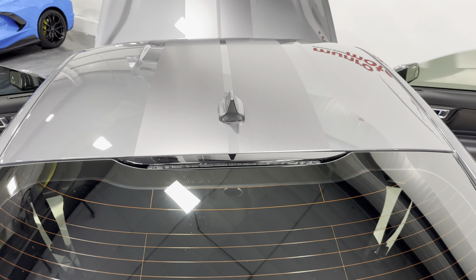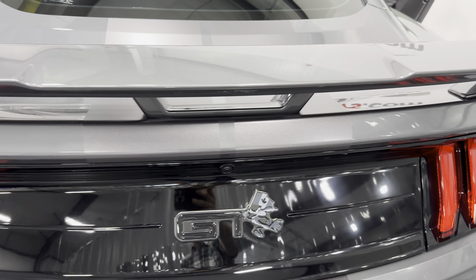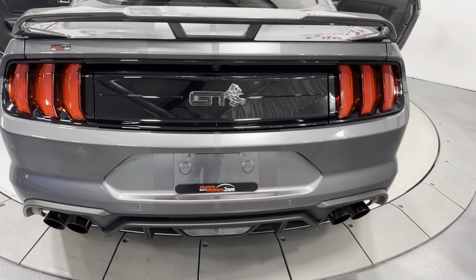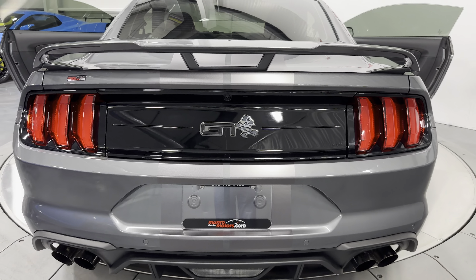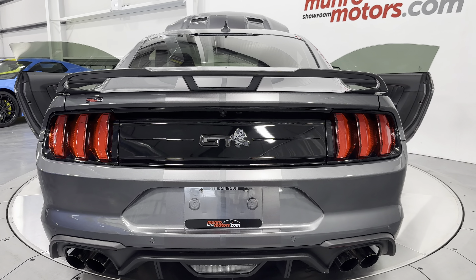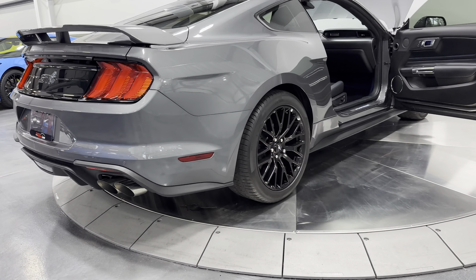You can see it's got the over-the-top race stripes with really subtle window tint. The stripes continue and we have the GT Performance Pack rear spoiler — a nice pronounced spoiler. Then we have the sequential LED taillights, the blacked-out tail panel, and the dual exhaust with quad tips. This has the active exhaust system, so you can change the exhaust from loud to quiet while driving.